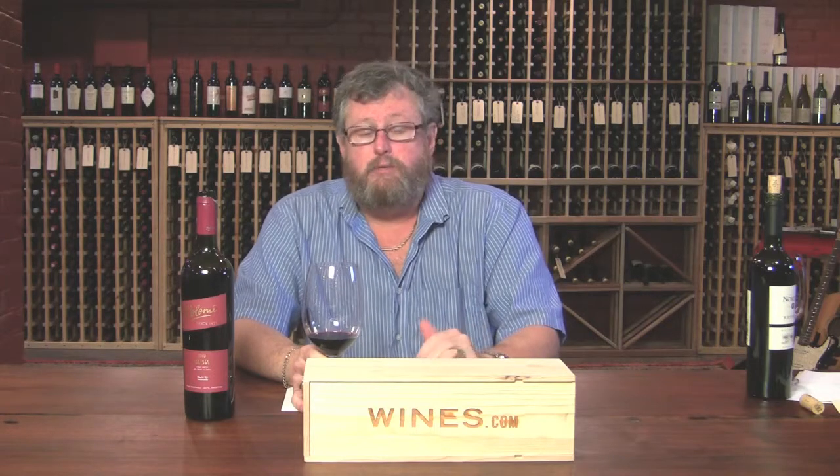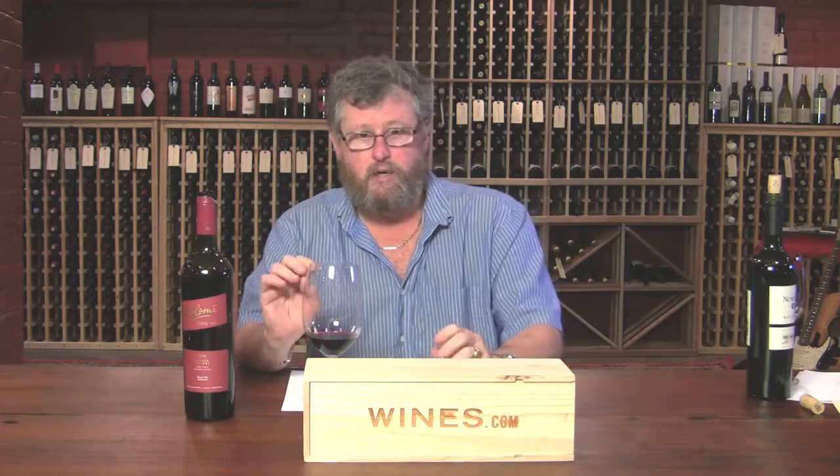I like this wine a lot. It's very elegant. I would serve this with roast beef, steaks, any beef again. That's what Argentines eat — that's what you pair Argentine reds with, is beef. This one's a little more elegant. This is for Friday night, Saturday night — you have the boss over to dinner and you want to put a little better foot forward.